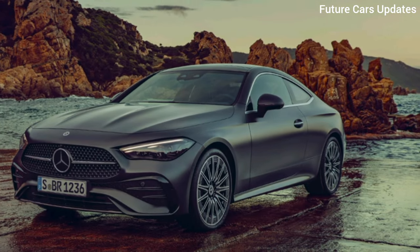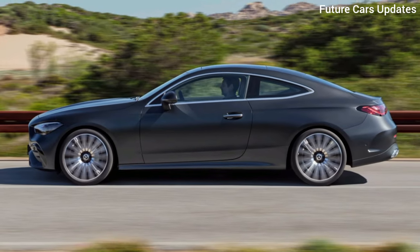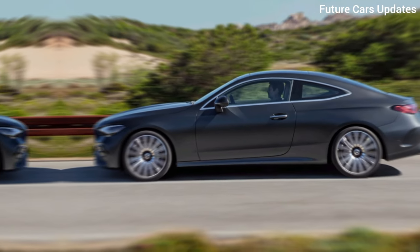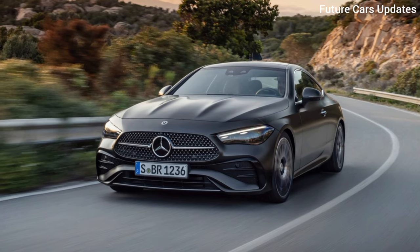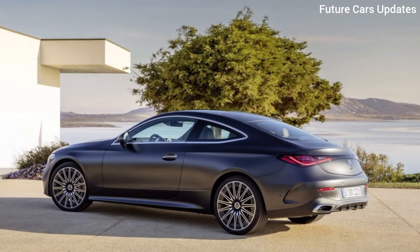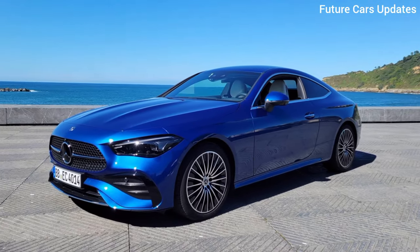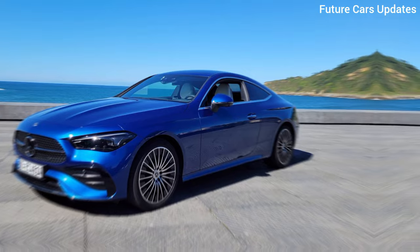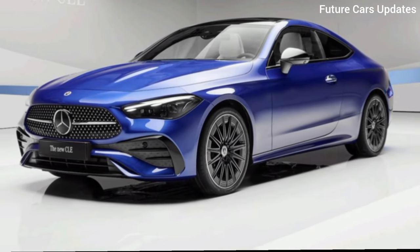Mercedes streamlined their lineup, and the CLE is the result. It boasts the elegance of the E-Class with a touch of the C-Class's sporty vibe. The design is pure modern Mercedes. The smooth curves and sharp lines scream sophistication. Those signature pillarless doors add a touch of drama, perfect for a grand entrance.